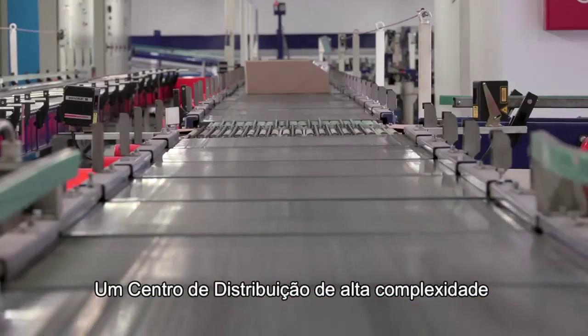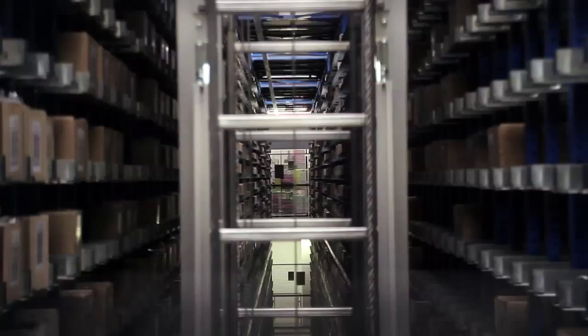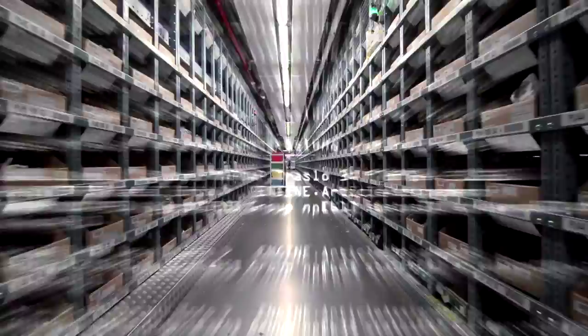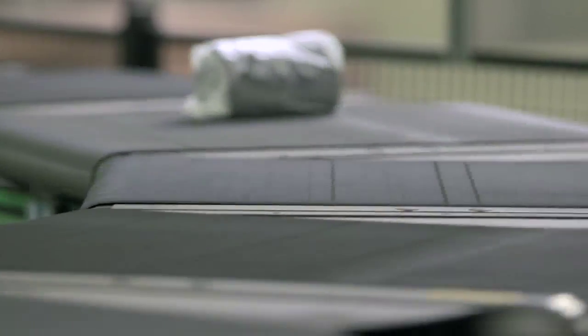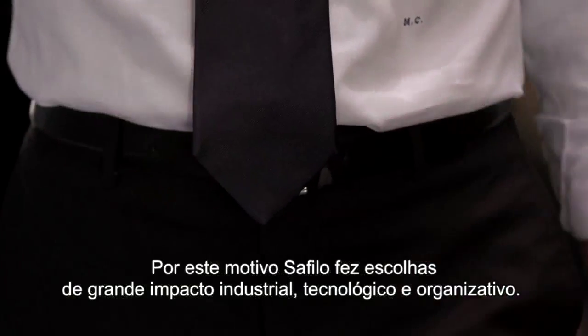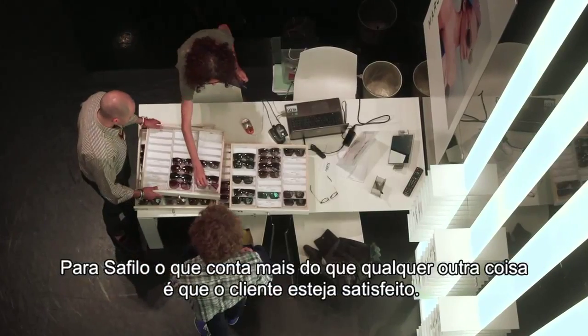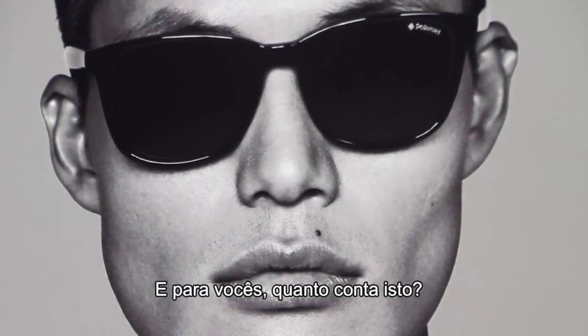Un centro distributivo ad alta complessità, che gestisce 280.000 posti scatola per 25.000 articoli, con 15 traslo mini-load, 3 sorter di smistamento e picking a display dinamico. Il centro spedisce ogni giorno 100.000 singoli pezzi. Ognuno di essi è la risposta ad una specifica richiesta del cliente. Chi entra in un negozio per acquistare un paio di occhiali desidera uscirne soddisfatto. Per questo motivo Safilo ha compiuto scelte di grande impatto industriale, tecnologico e organizzativo. Per Safilo, che il cliente sia soddisfatto è la cosa che vale sopra ogni altra. E per voi, questo quanto vale?